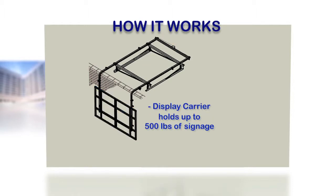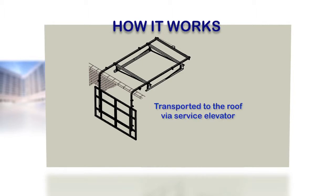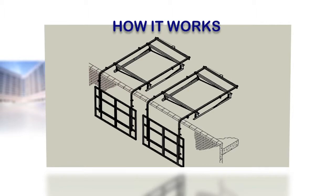Each piece can easily be transported from the ground to the designated rooftop location via any standard service elevator. No matter the size of your display needs, the Over The Edge rail kits are designed to sit side by side and are virtually unseen from the ground.